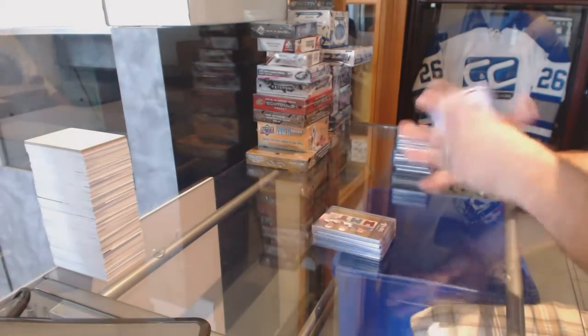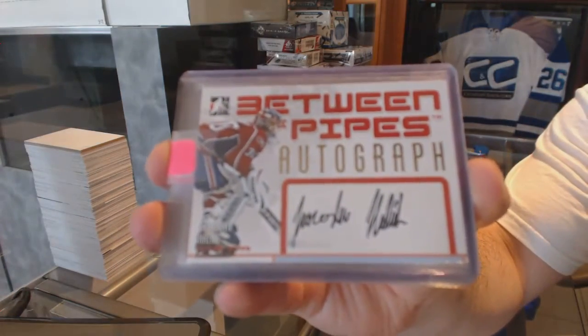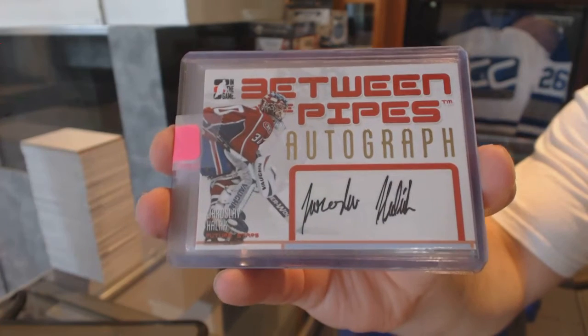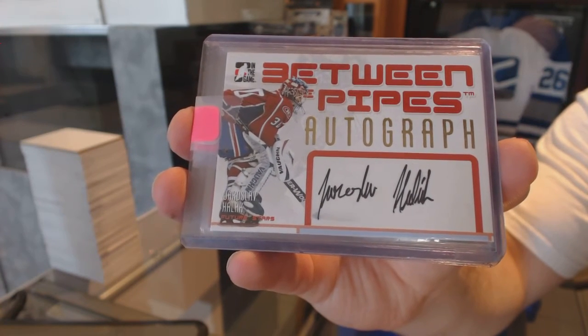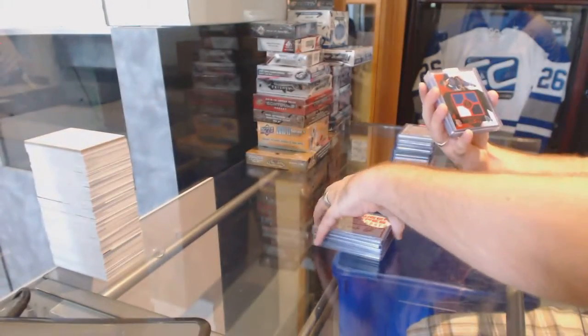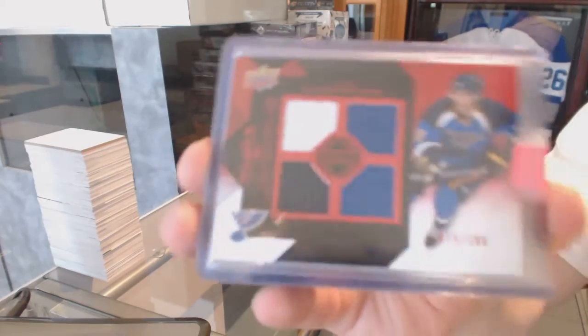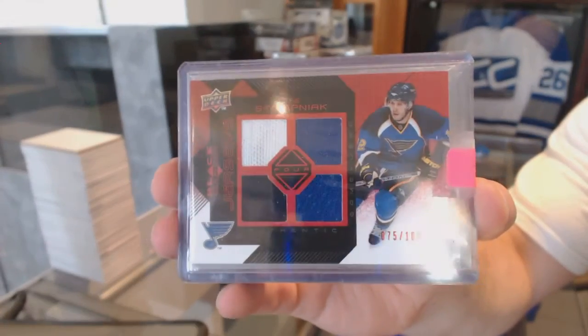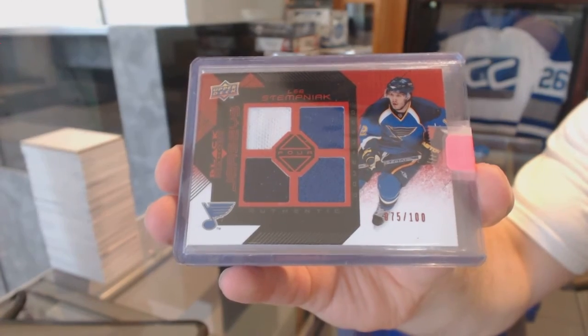We have an autograph for the Montreal Canadiens — Yaroslav Halak, BTP autograph. For the St. Louis Blues, quad black diamond jersey, number to 100, Lee Stepniak.